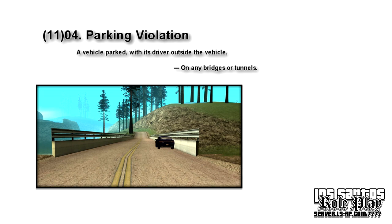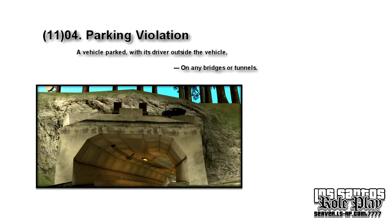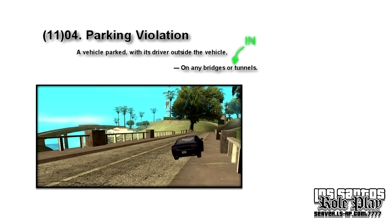Following up, we have: on any bridge or tunnel. This one isn't properly written, as parking on a tunnel would seem weird. They probably meant in any tunnel. Until they change it, you can technically park in a tunnel — but parking on bridges is still prohibited.